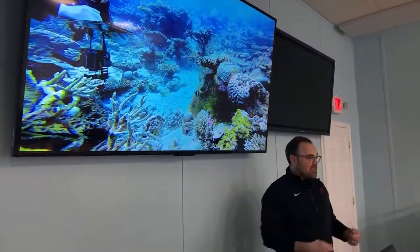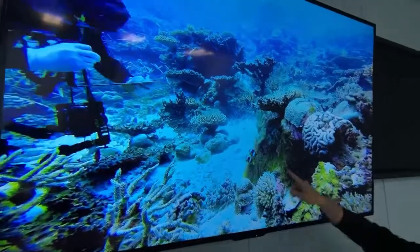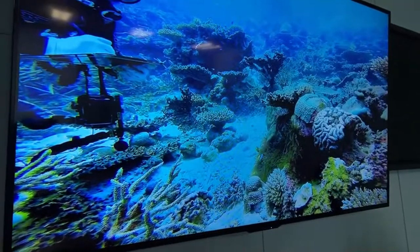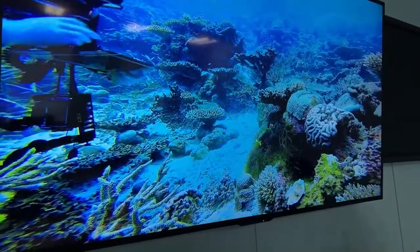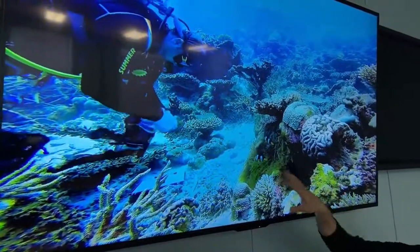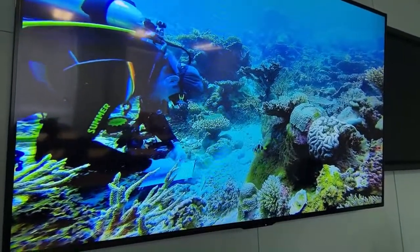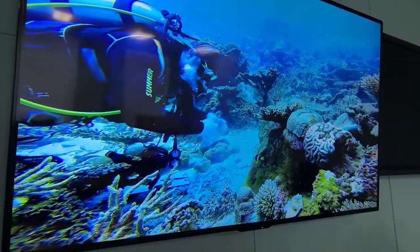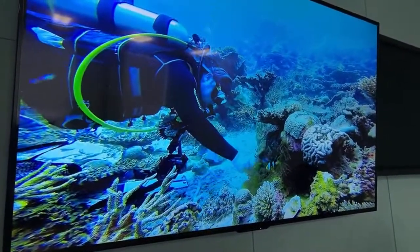We go underwater with bags and cameras. Once you find the anemone, we take notes on the size of the anemone, the species of fish or other crustacean symbionts that occur with it, and how many anemones might be present in a cluster. We write all that down. What I'm primarily after are genetic samples — I'm mostly just clipping a tentacle off of the anemone itself.